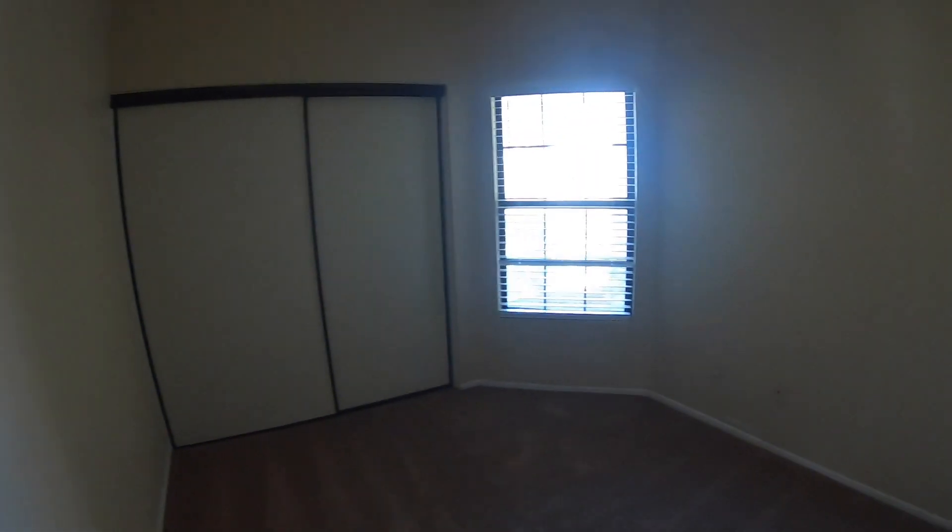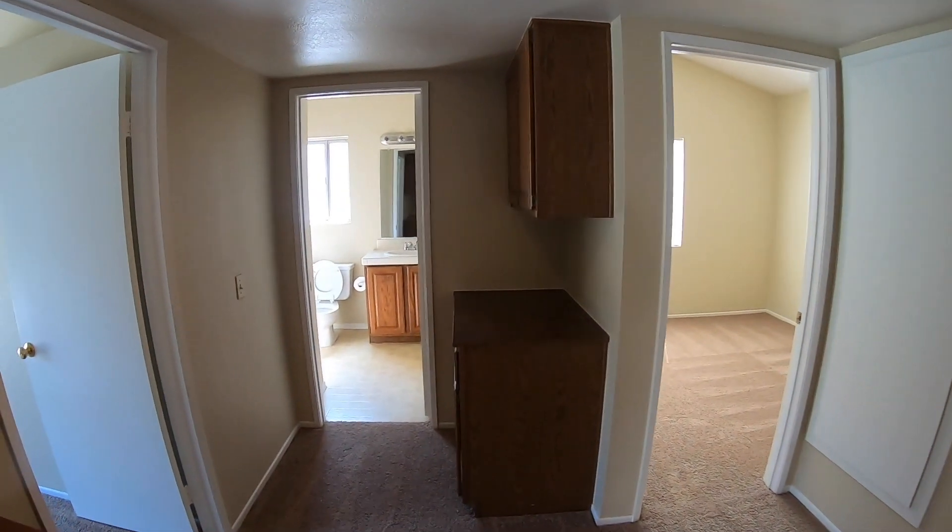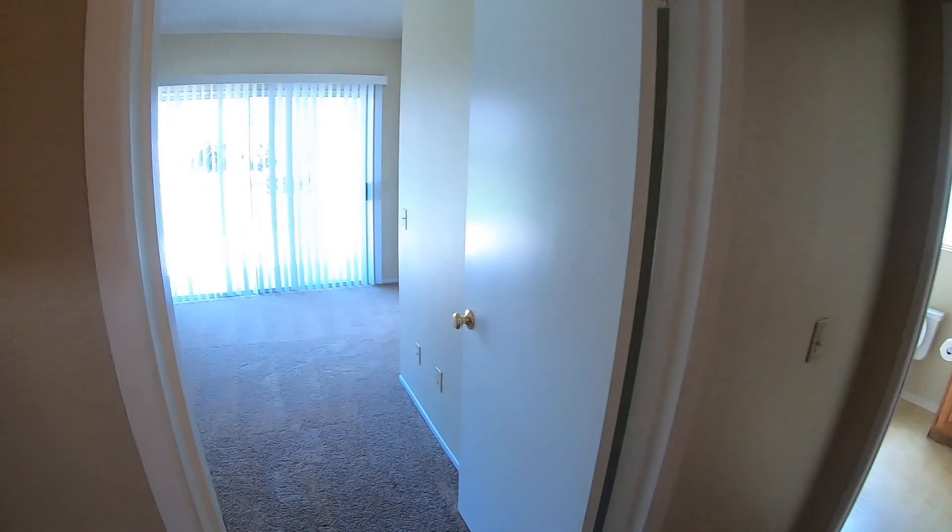Our first bedroom is on the right. Continue going down — straight ahead is the hallway bathroom.